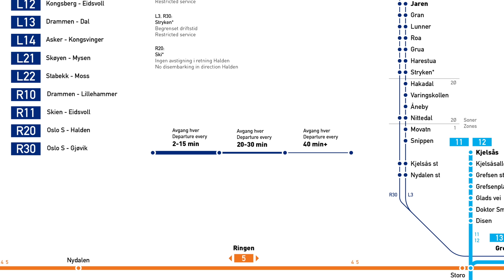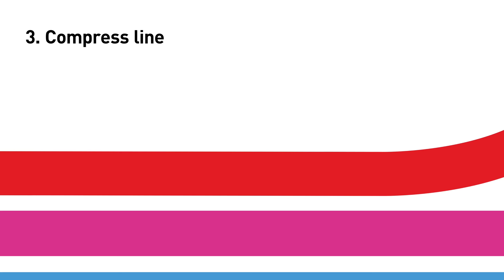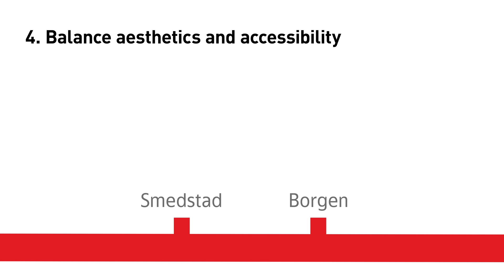So here's the game plan for the new diagram: show all the lines on every network, thus making it easier to understand the service patterns. Make it recognisable — keep the original colours so there's less confusion. Compress lines to avoid unnaturally long distances between stations. And balance aesthetics and accessibility. A diagram needs to be clear and easy on the eye, in addition to meeting universal design requirements. With this in mind, let's begin.